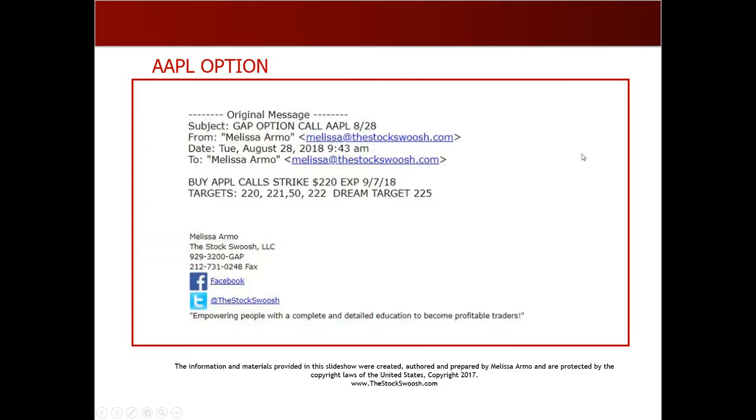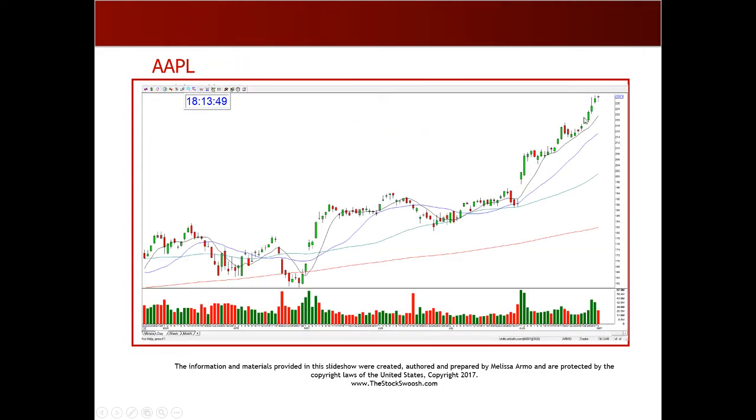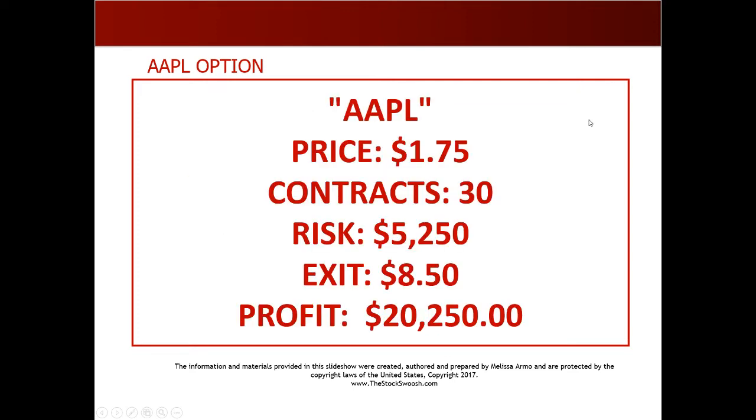The dream target on this — I show it in the letter — was 225. And obviously it was well through the strike of 220. Even the first day it was through it, and then it really went through it the second day. You could have made money on the option letter with this as an option trade; it's just a cheaper way instead of buying the stock outright as a day trade. Price of the option was $1.75; 30 contracts, you would have risked $5,250.